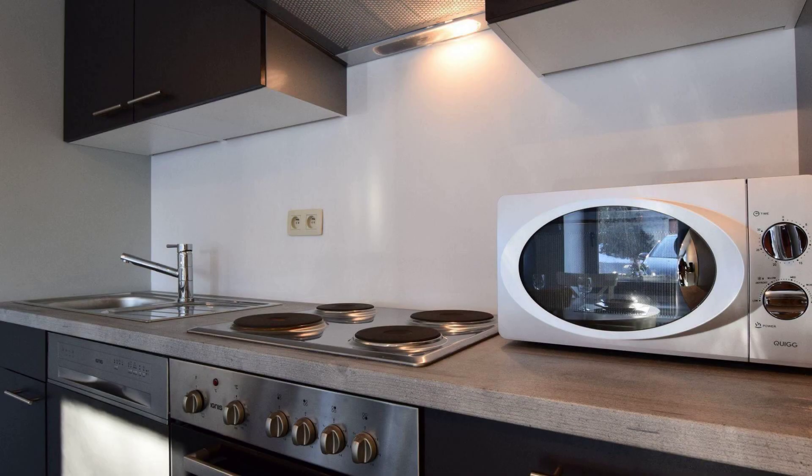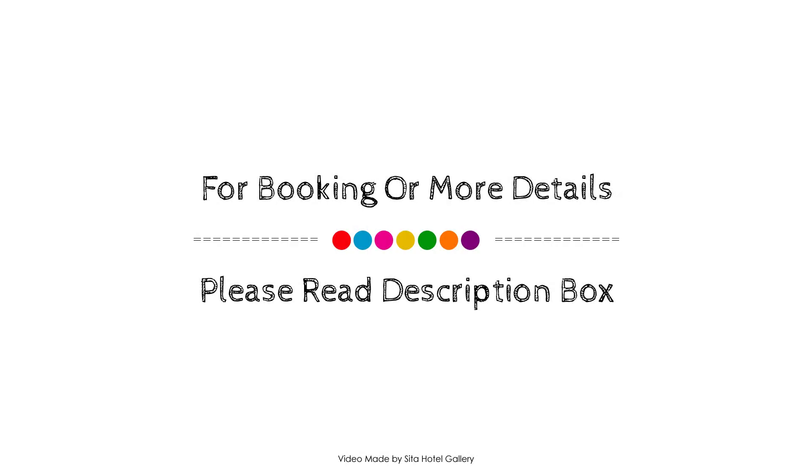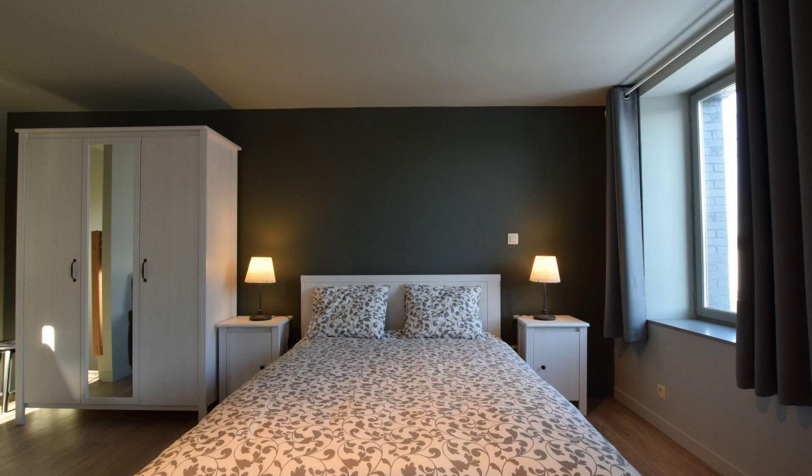If you have stayed with this property, please share your experience in the comment box. For looking or getting more details about this property, please go to the link in the description. If you have any problem booking a room in this property, then you can drop a comment and we will help you.